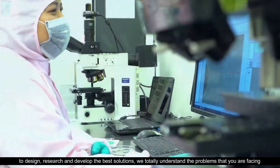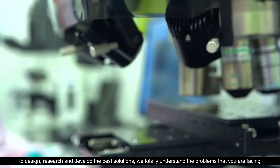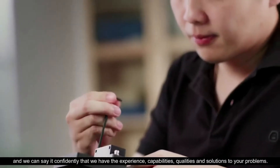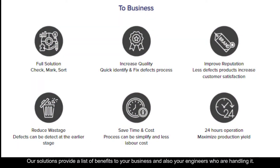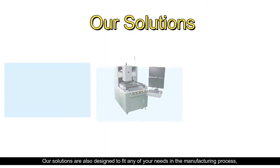Working closely with industry market leaders to design, research, and develop the best solutions, we totally understand the problems that you are facing. We can confidently say that we have the experience, capabilities, quality, and solutions to your problems. Our solutions provide a list of benefits to your business and also to your engineers who are handling it.